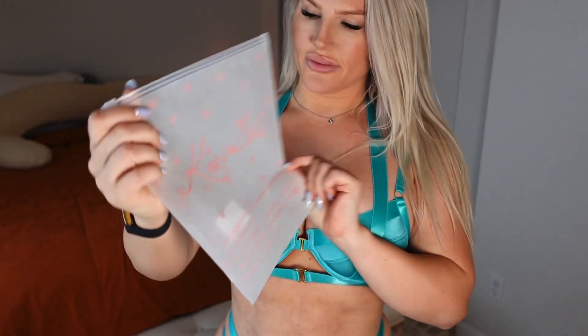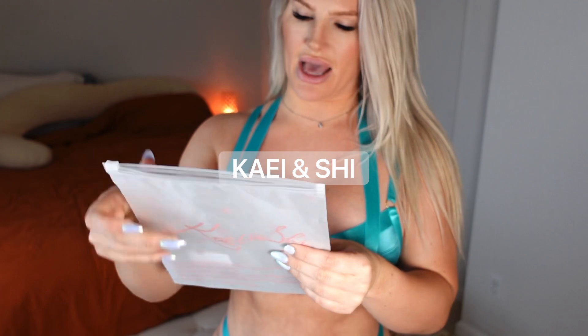The company I got this set from is called Kai and She — K-A-E-I and She, S-H-I. It's got hearts all over it. Actually, this is a medium, not even a large. So it fits me really well because I'm kind of a thicker woman.